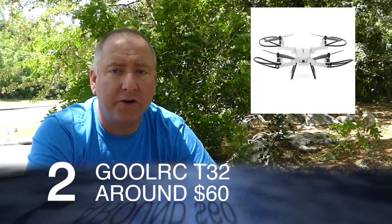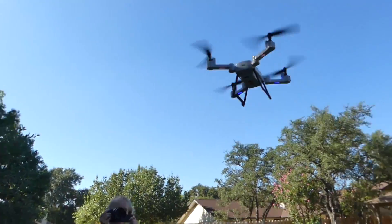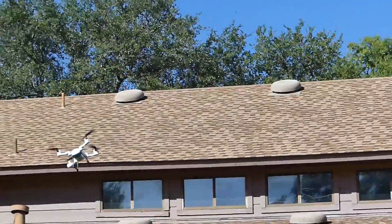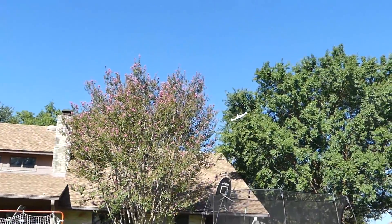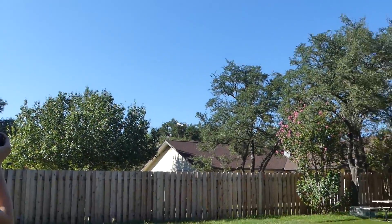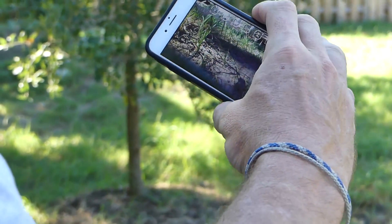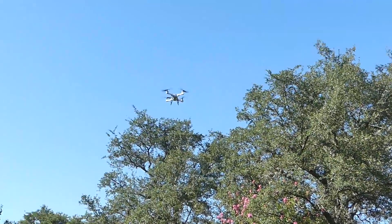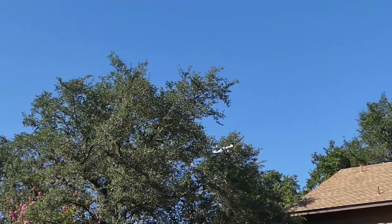Number two is the Ghoul RC T32. It reminded me a lot of the SEMA — it's a beast in the wind. It's got three flight rates so it can go pretty gently or more aggressively depending on the rate. It has foldable arms. It does have a camera and an app, but honestly I wouldn't bother with those — it's designed to be a line-of-sight flyer that you learn to pilot and have fun with. At $60, if you want a cool drone with foldable arms, the Ghoul RC T32 is a great choice.